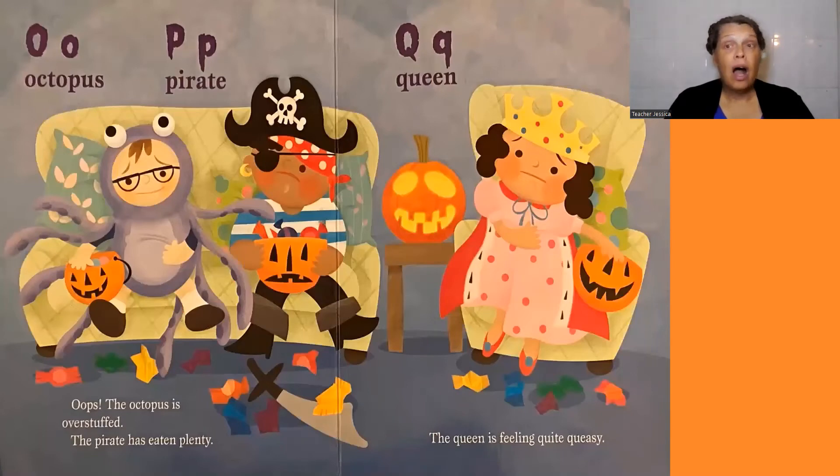O, octopus. Oops! The octopus is overstuffed. P, pirate. The pirate has eaten plenty.